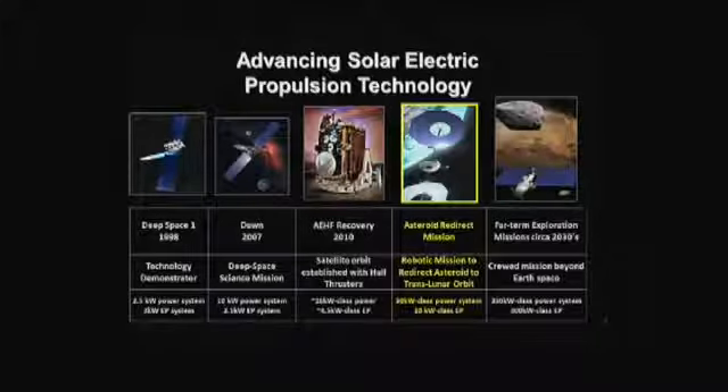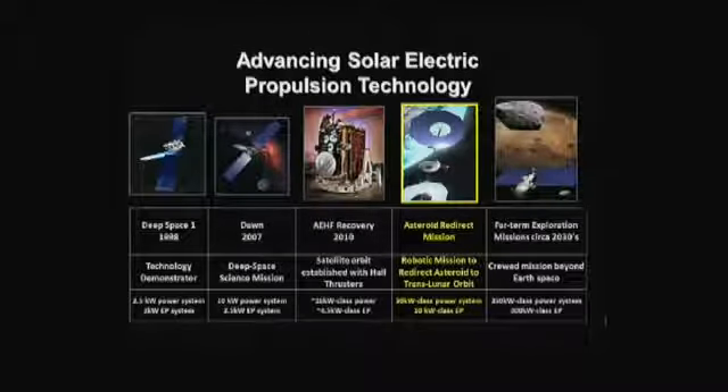Solar electric propulsion is not new — it's been around for a number of years, starting with Deep Space One, a science mission using solar electric propulsion to navigate through the solar system. And then particularly Dawn, visiting asteroids using a really novel use of solar electric propulsion enabled by significant technology development. Since then, solar electric propulsion is used by industry for commercial spacecraft — Boeing has an all-electric spacecraft. The AEHF satellite is a notable example: the upper stage didn't work, it couldn't reach orbit, and they used a novel application of the solar electric thrusters on board to get it to its orbit. This was a multi-billion dollar satellite that would have been lost without solar electric propulsion.